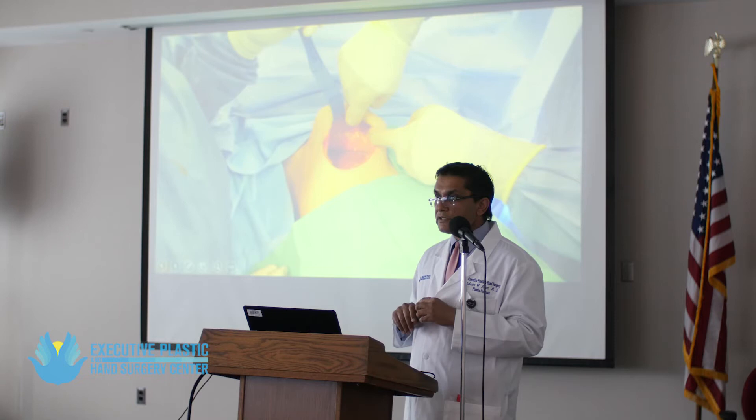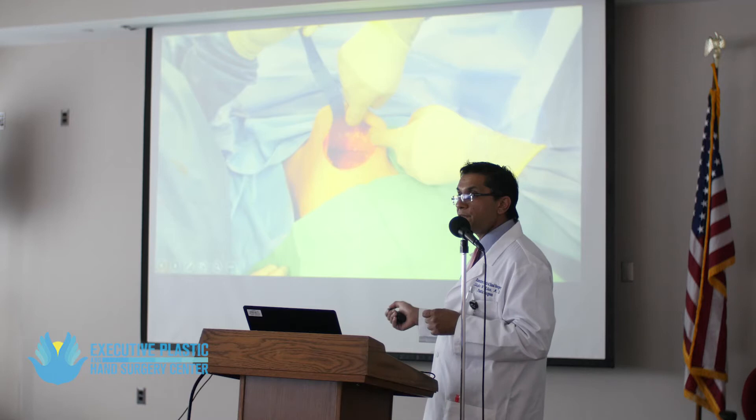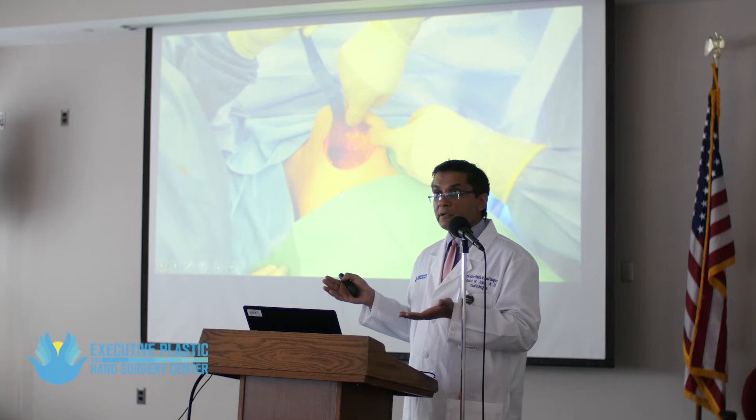If I find any abnormal fluid inside, it goes straight to cytology because I have to rule out BIA-ALCL — breast implant-associated anaplastic large cell lymphoma — the cancer associated with implants, primarily textured implants. France banned textured implants a couple of months ago. It is well established that any abnormal fluid must be sent to cytology.